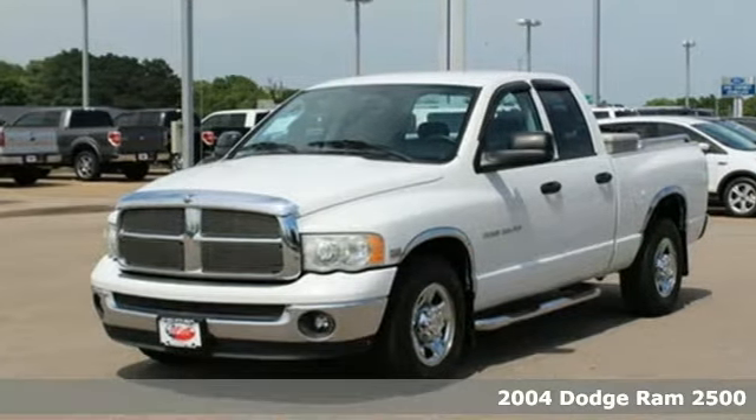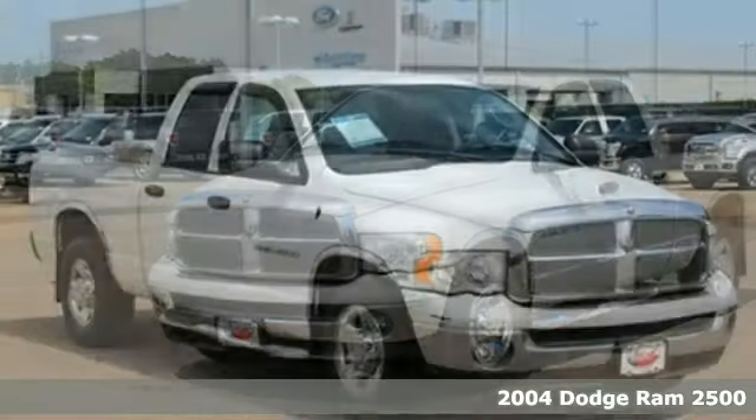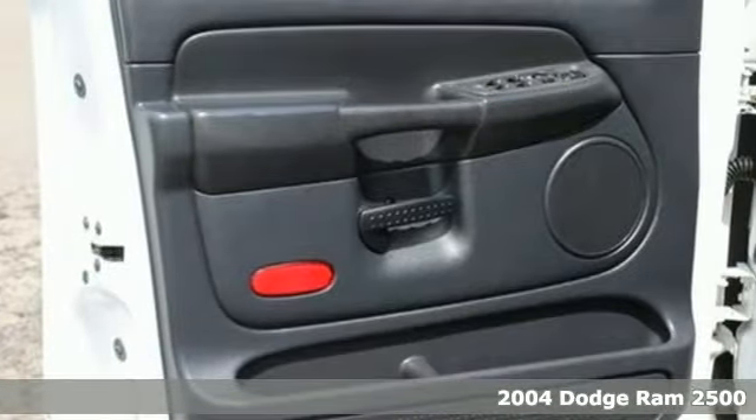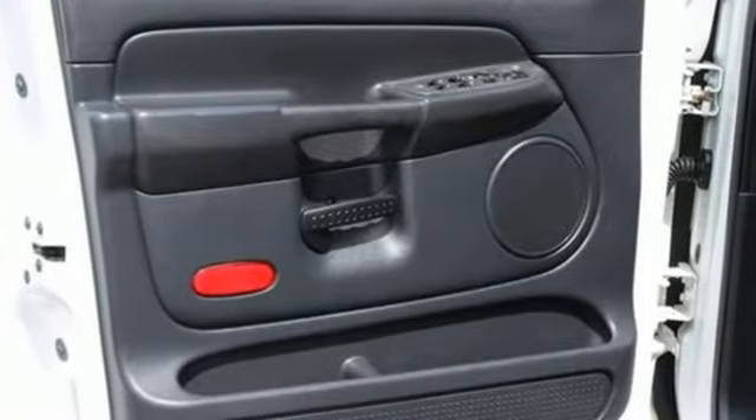Here's a 2004 Dodge Ram 2500. Standard features on this 04 Ram 2500 include a tilt steering wheel, air conditioning, 17-inch wheels and an awesome sound system.